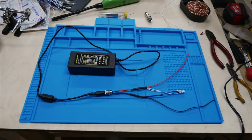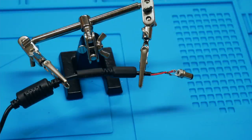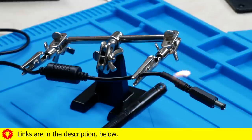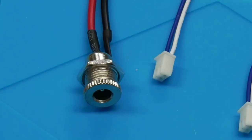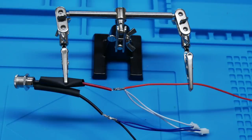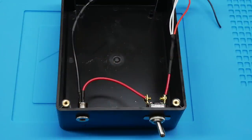I also got an anti-static mat, although I didn't ground it so I'm not sure how much help it was — except it did keep the parts from rolling away. This is the socket for the power plug. It would have been nice to have all the wires be the same colors, but whatever. The black and blue are ground, and the red and white are power. Here it is installed in the box, along with the power switch.